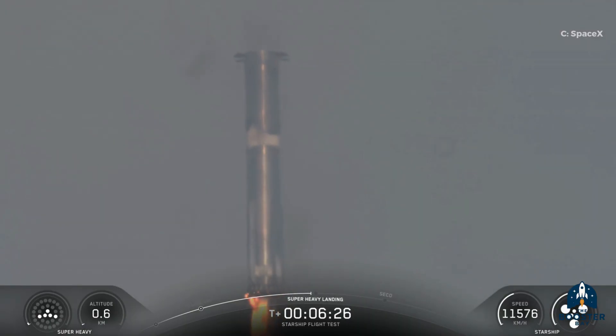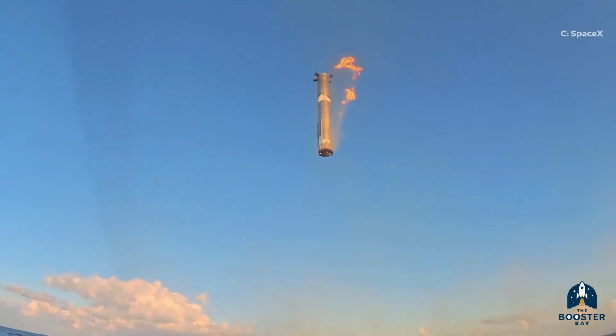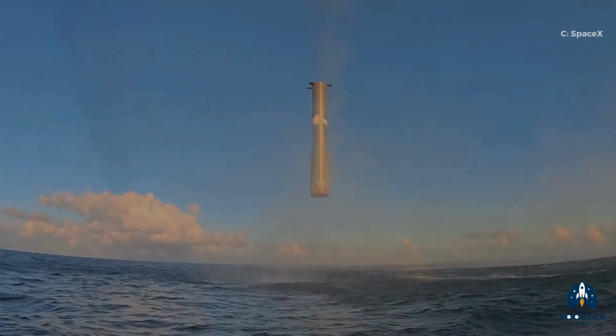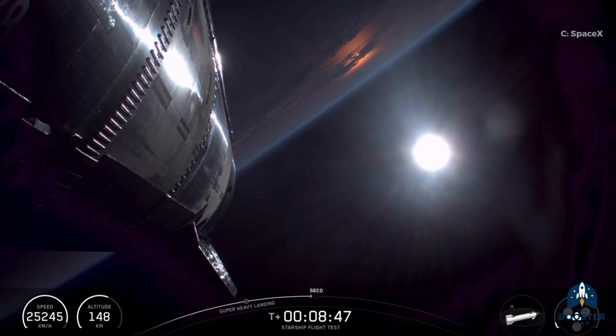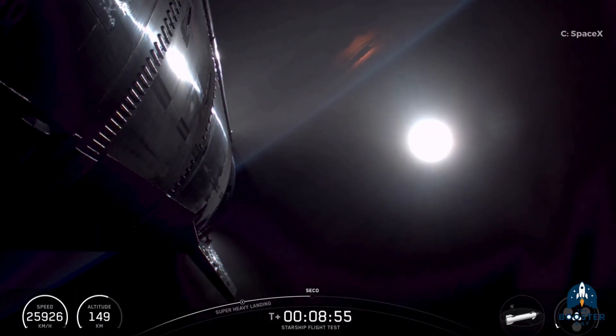Normally, the booster fires 13 engines and gradually reduces to 3 for landing. But this time, SpaceX tried a 13-to-5-to-3 engine sequence — a brand new approach. SpaceX confirmed this was a test of the updated landing sequence intended for the upcoming V3 booster. The idea is to conserve fuel during descent, leaving more propellant available for the launch phase. Meanwhile, the Starship itself continued smoothly on its suborbital flight path around Earth.